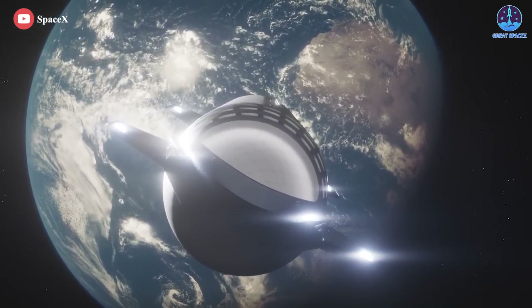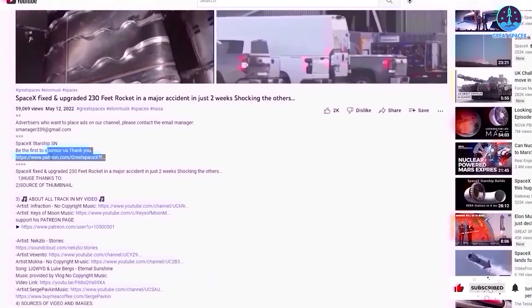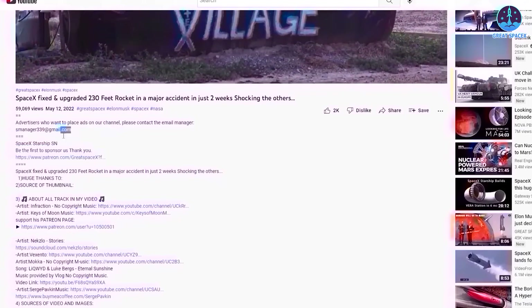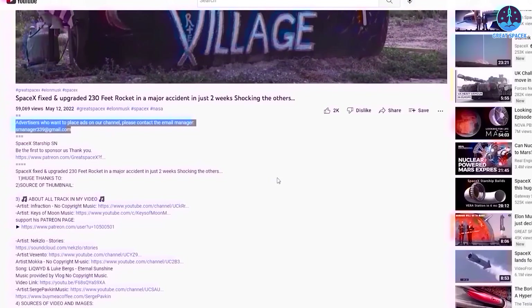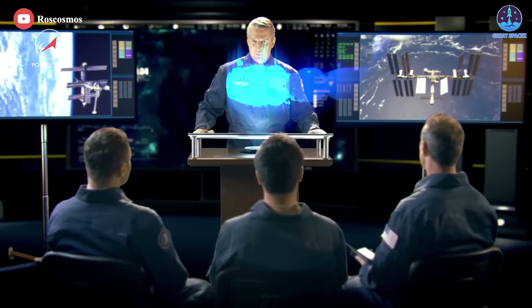And with that, today's episode has come to its end. If you enjoy what my team and I are doing, you can become a patron through our Patreon link in the description below. And as a quick note, if you have advertising needs, you can contact us directly via email. As always, this is Kevin with GreatSpaceX, and my team and I will see you next time.